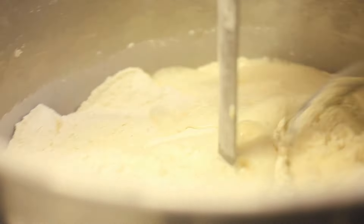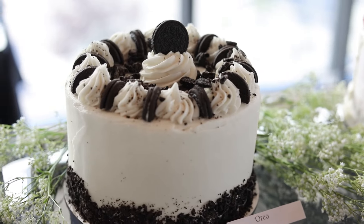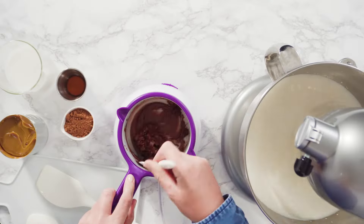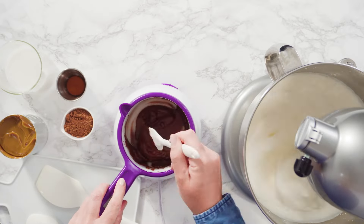Stand mixers first came onto the scene in the early 1900s, changing the way people approached baking and cooking. They made mixing easier by doing the work hands-free. This idea caught on quickly, and now stand mixers are a common sight in kitchens worldwide.